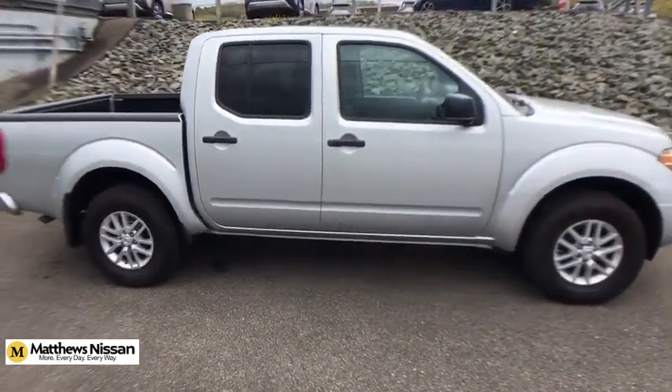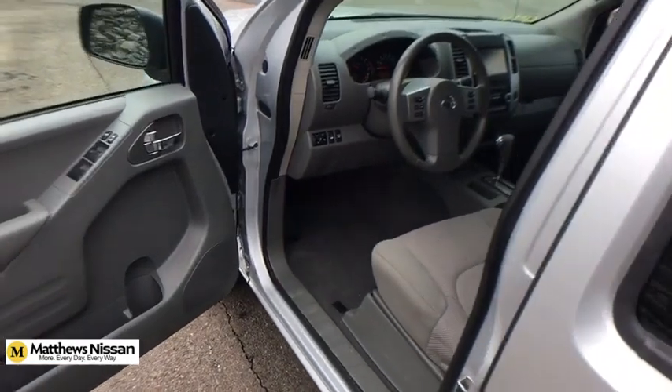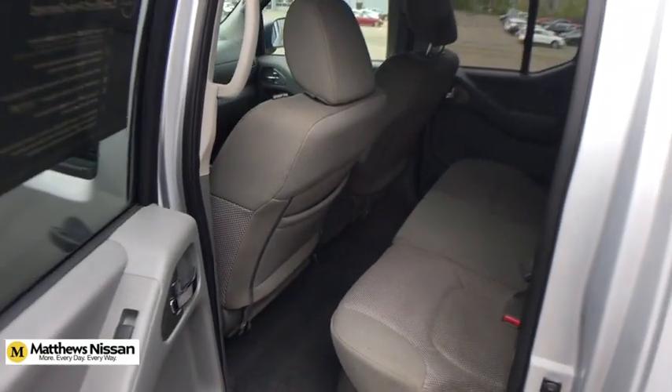Here are some of this vehicle's great options: traction control, dual airbags, power steering, alloy wheels, four-wheel disc brakes, power windows, electronic stability control, remote keyless entry, overhead console, and tachometer.